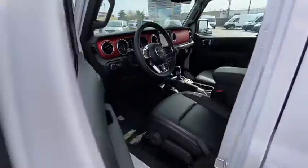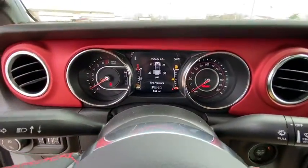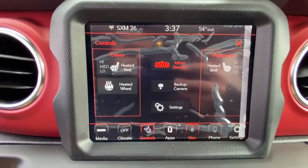Here are some of this vehicle's great options: keyless entry, navigation system, backup camera, four-wheel drive, leather-wrapped steering wheel, adjustable steering wheel, driver lumbar, power steering, ABS four-wheel, keyless start.